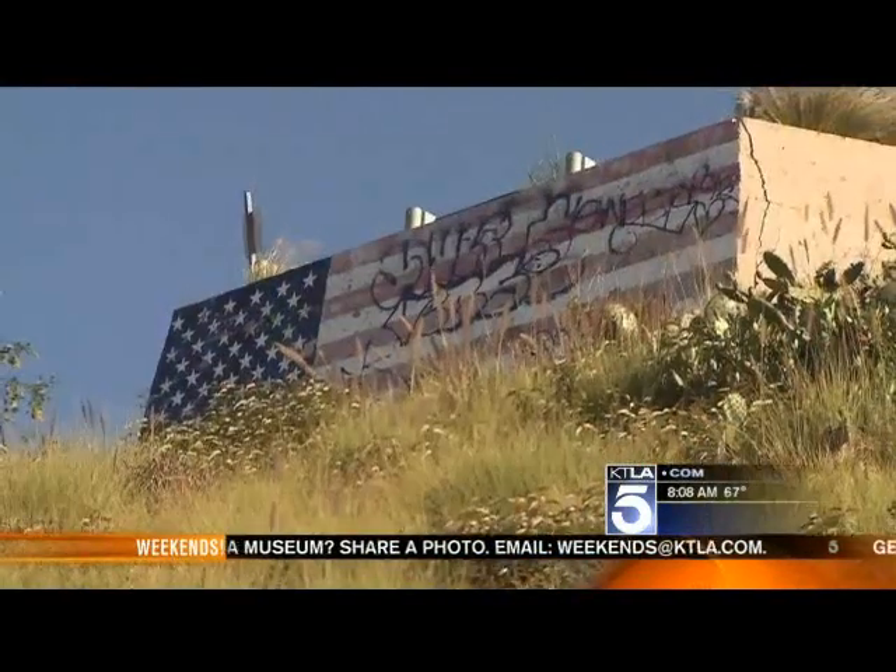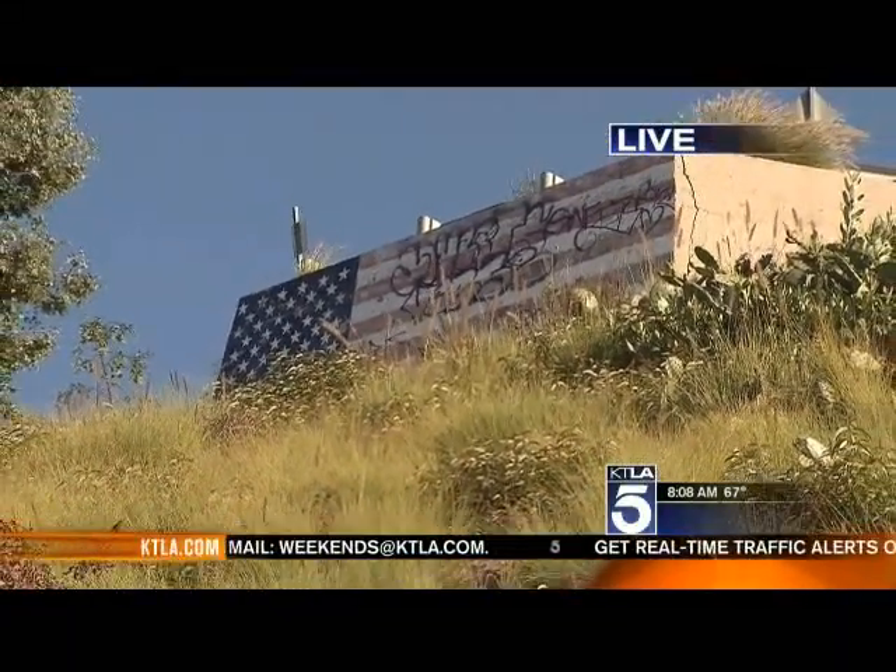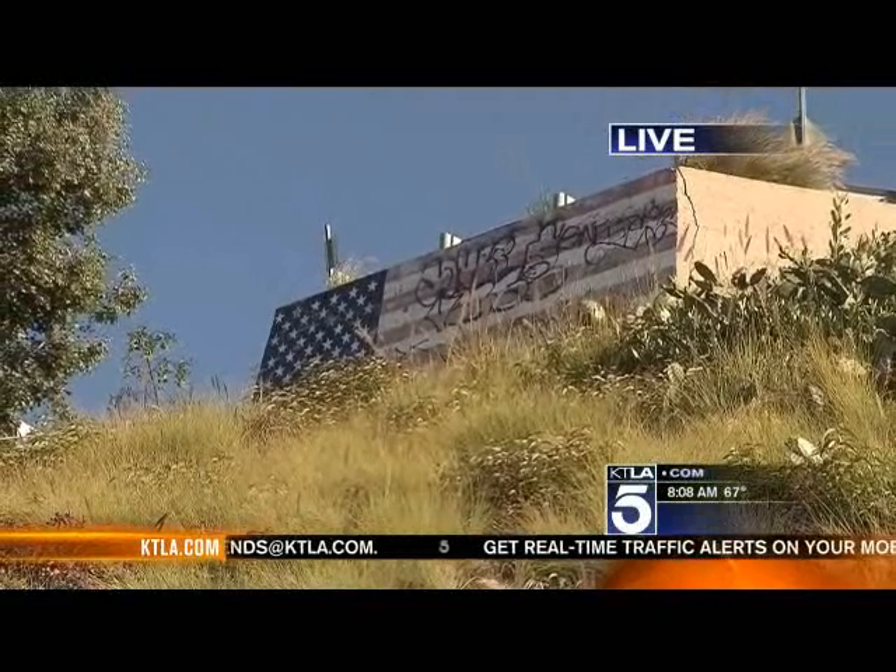Here's the live picture we've been talking about all morning. On this cinderblock wall in the Hollywood Hills, right after 9/11 someone painted a beautiful American flag — and a graffiti vandal has gone over it and made a mess of it.